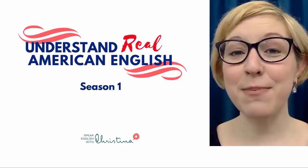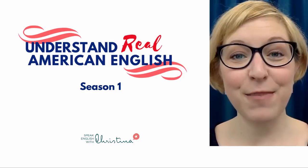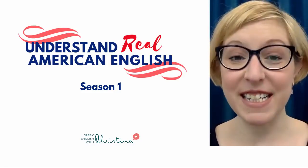Hi, I'm Christina from Speak English with Christina, and I'm so excited that you're here with me today to learn about my new course, Understand Real American English, Season 1.